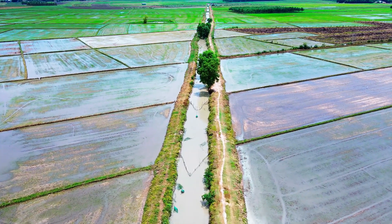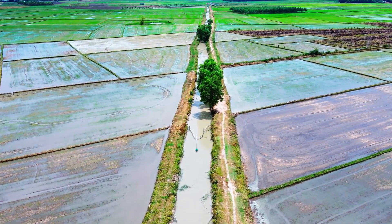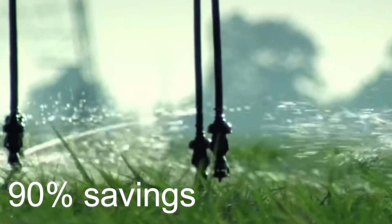This is in contrast to the normal irrigation system, also known as flood irrigation, which absorbs a large amount of water into the ground. In contrast, center pivot irrigation conserves water, with up to 90% savings.